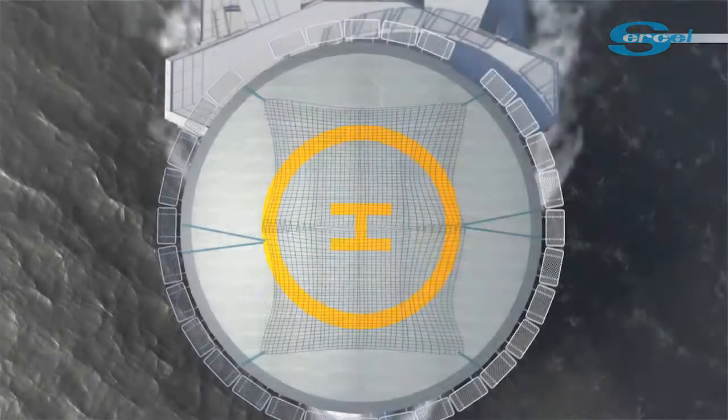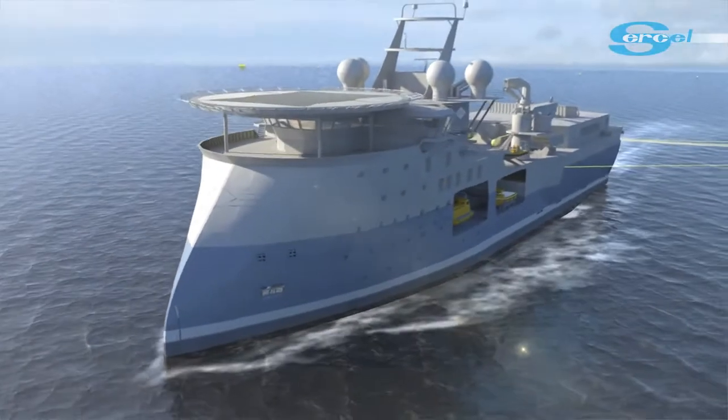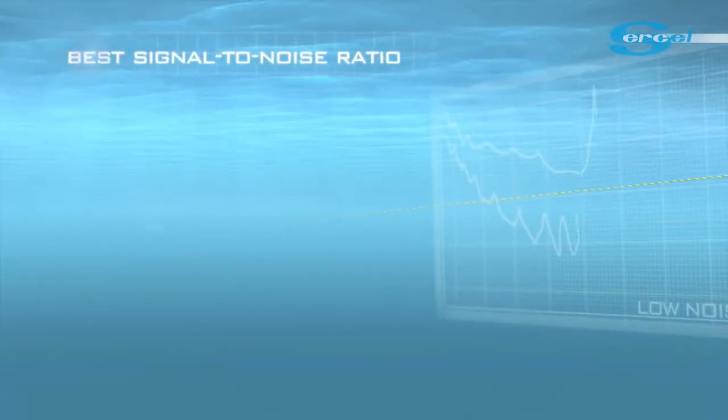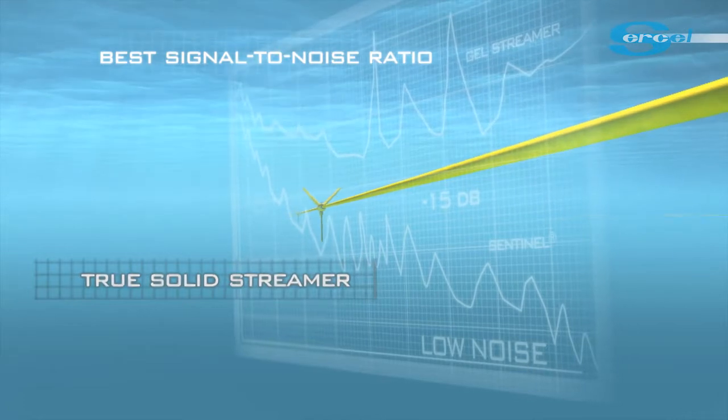More and more streamers are being deployed in various configurations, including variable depth steering or reduced separation configurations. Sentinel is the system of choice for marine seismic operations, featuring the best signal-to-noise ratio of the industry.